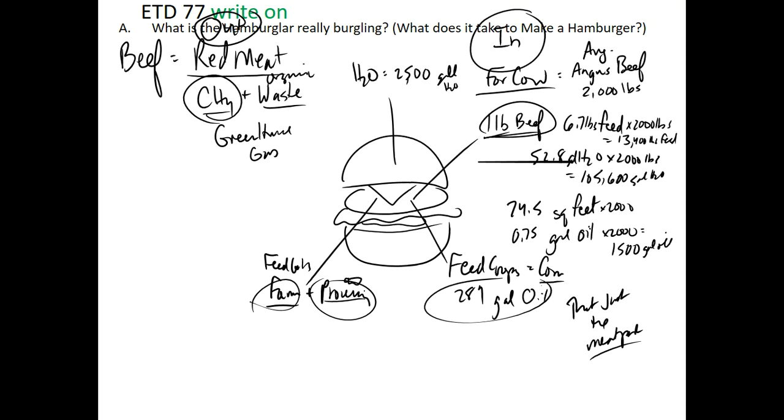Red meat produces more methane than any other product on Earth — besides the natural breakdown of oils when we refine them. It is top on the list. If you read any scientific study, they'll reference that it is by far the worst environmental thing that you could do: eat red meat. That's pretty evident in the numbers.